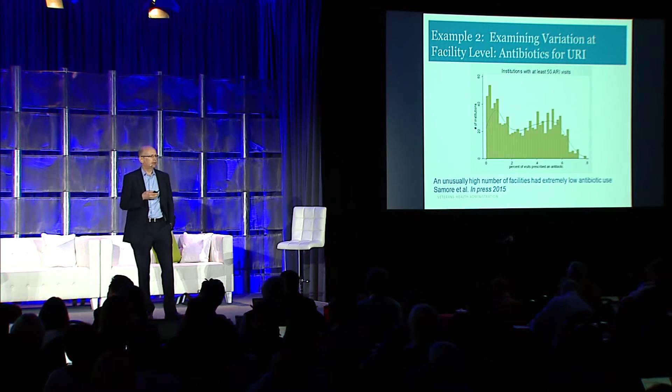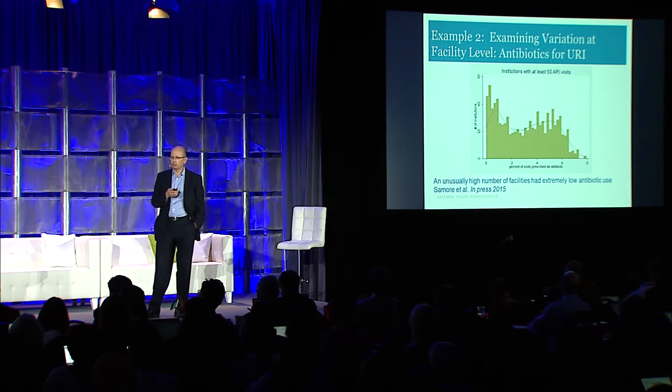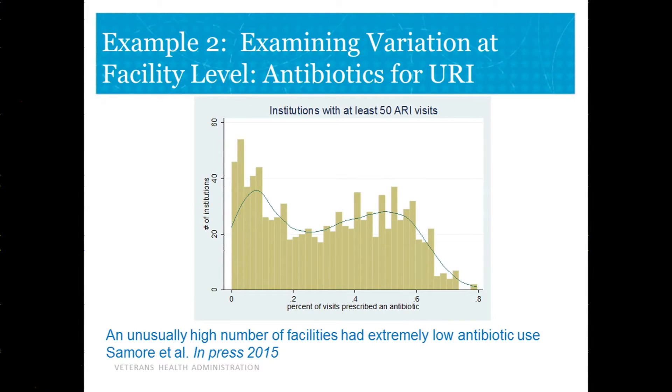The next approach we looked at, led by a group under Matt Seymour, was to look at variation by facility. Big data is really great at looking at variation, and when you're part of a big healthcare system, variation is everything you care about — it's what lands you on the front page of the newspaper. So when they looked at antibiotic use for upper respiratory infection, we know that overuse of antibiotics for viral disease contributes to antibiotic resistance.